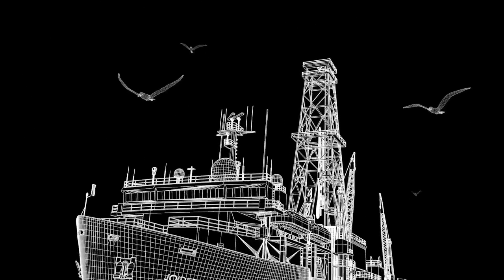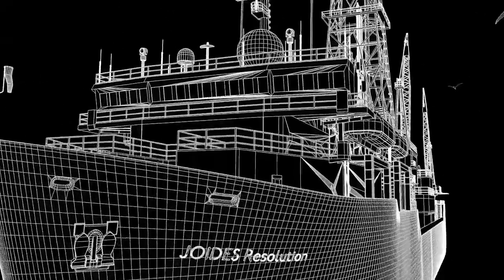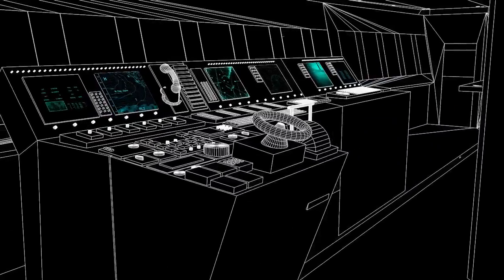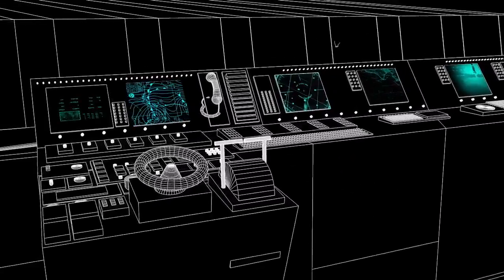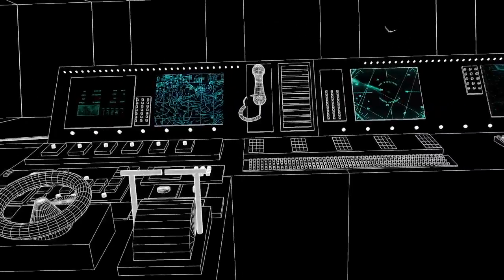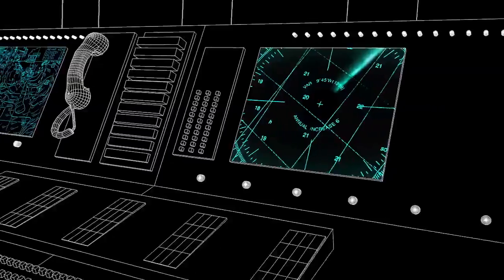The place where the captain controls the ship on the Joides Resolution is called the navigation bridge, or just bridge. It holds an amazing number of instruments that help the captain do his job in guiding the ship while we are cruising and while we're drilling. The bridge has the latest in technology with GPS, electronic ocean charts, radars, and satellite connections.